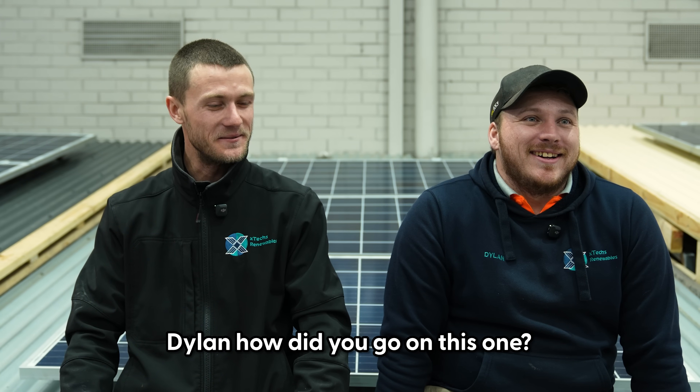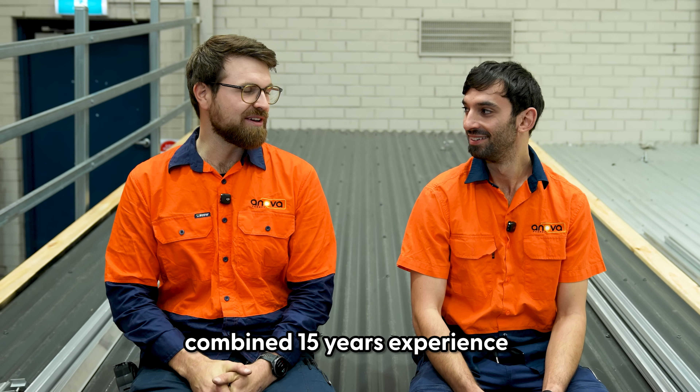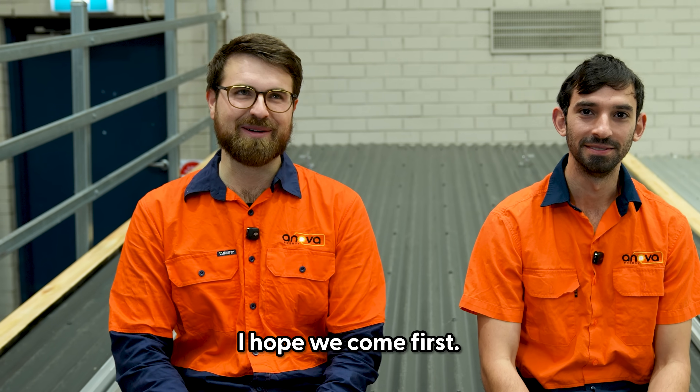Dylan, how did you go on this one? I'm in a lot of pain. I love solar. We've got a combined 15 years experience in the solar industry, so I hope we come first.